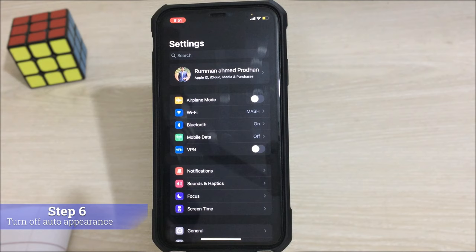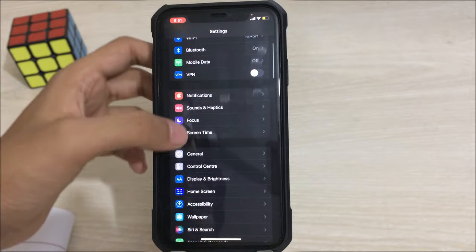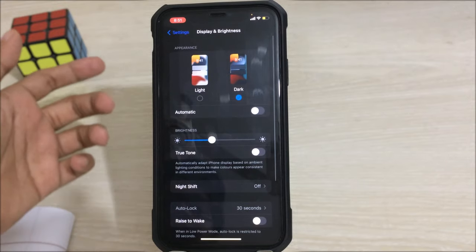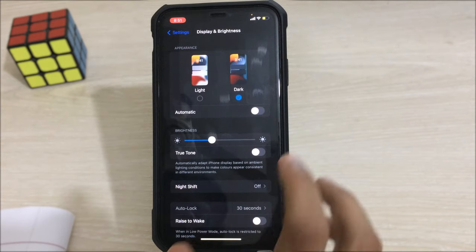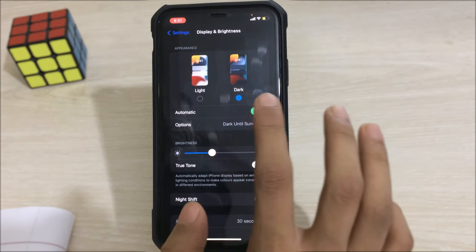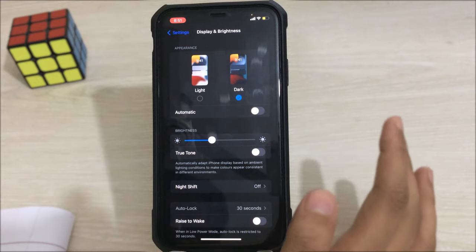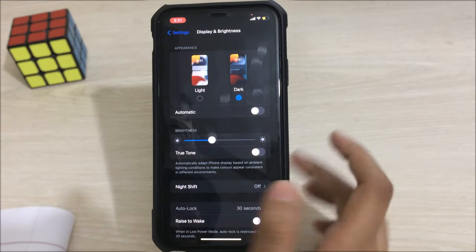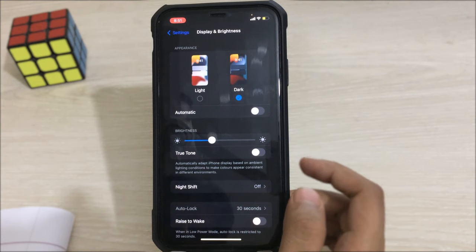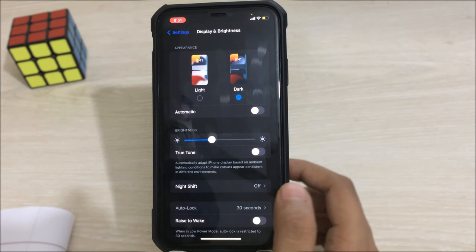The next step is to turn off the automatic dark or light theme. Go to Settings, then Display and Brightness. At the top you'll find Appearances. If it is set to Automatic, try turning it off. Select Dark theme if possible, but if Dark theme is causing problems, switch to Light theme and see if it changes anything.